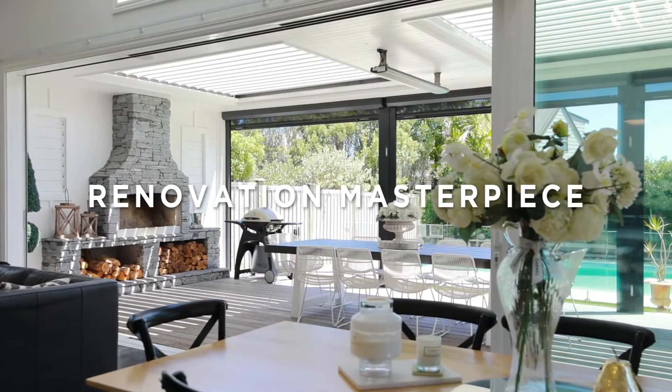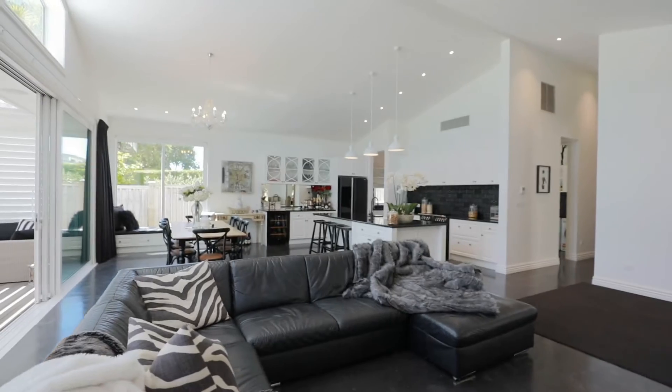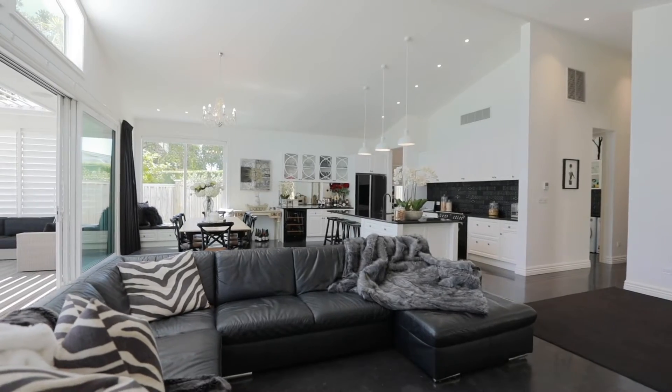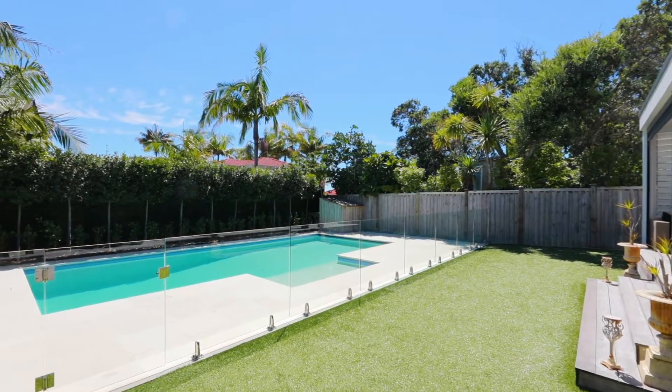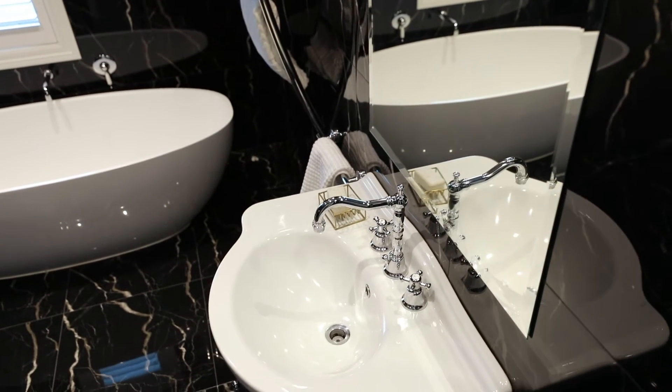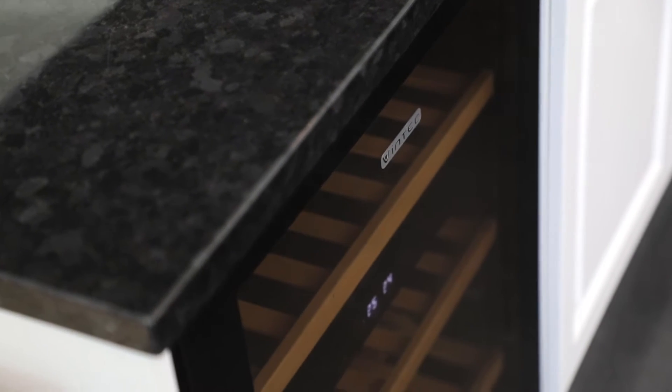A home that has the perfect family flow as well as being an entertainer's haven. A home that has a sunny north-facing back garden as well as a heated pool. A home that's already had a huge renovation and it's been done to absolute perfection. Well, this is one such home.